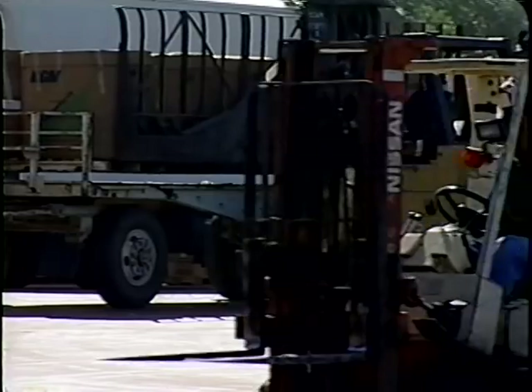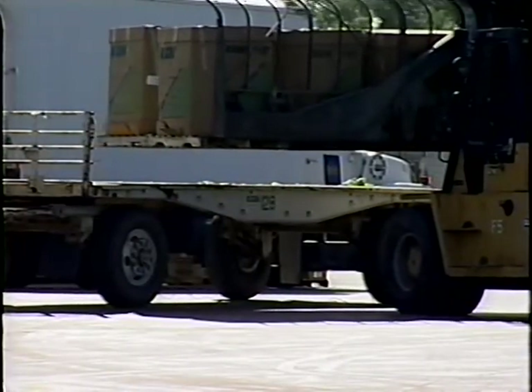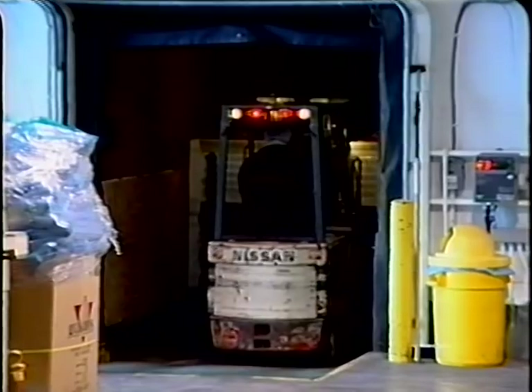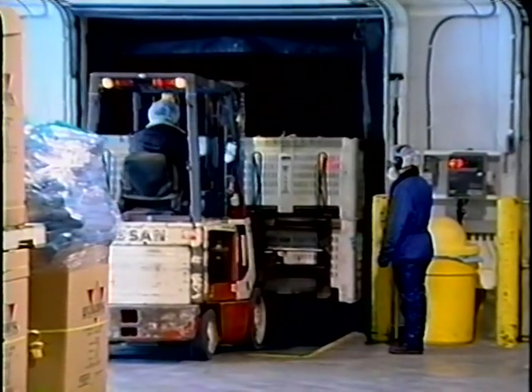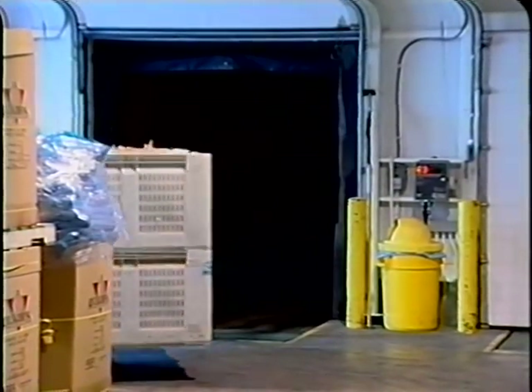Workers involved in the loading and unloading of fresh produce during transport should practice good personal hygiene and sanitation. To minimize potential microbial hazards when receiving produce, the buildings, fixtures, and other physical facilities and surrounding grounds should be maintained in good sanitary condition.